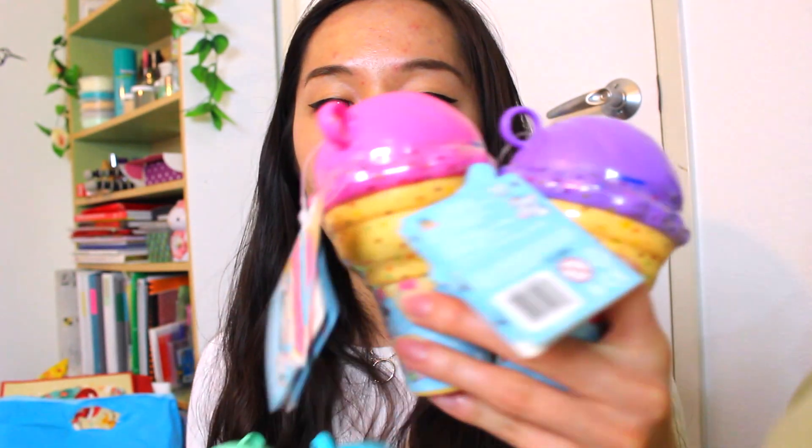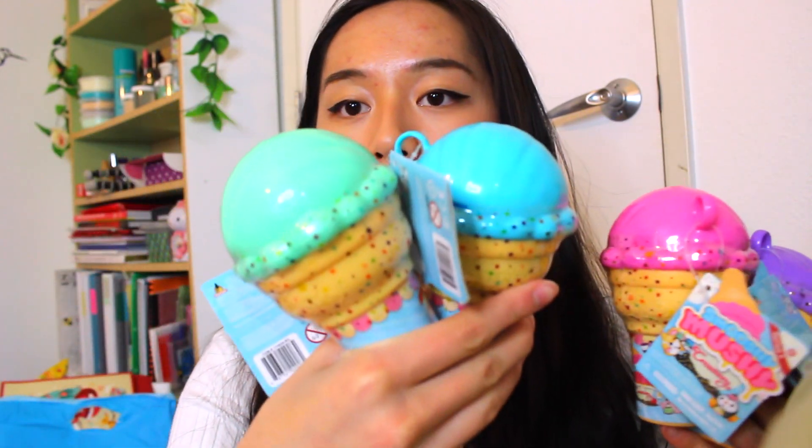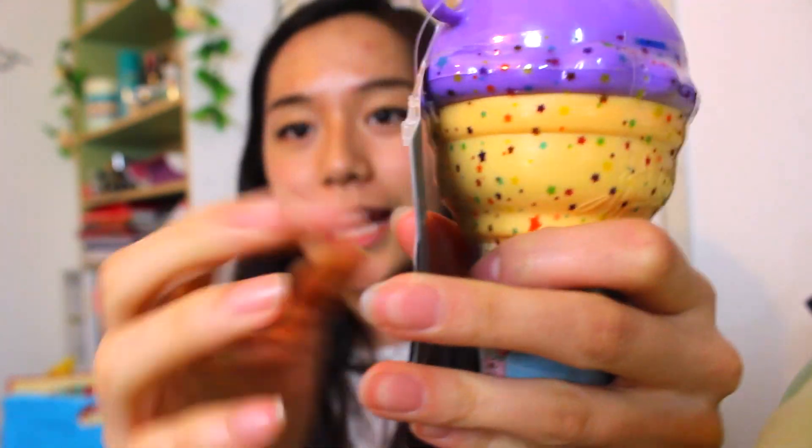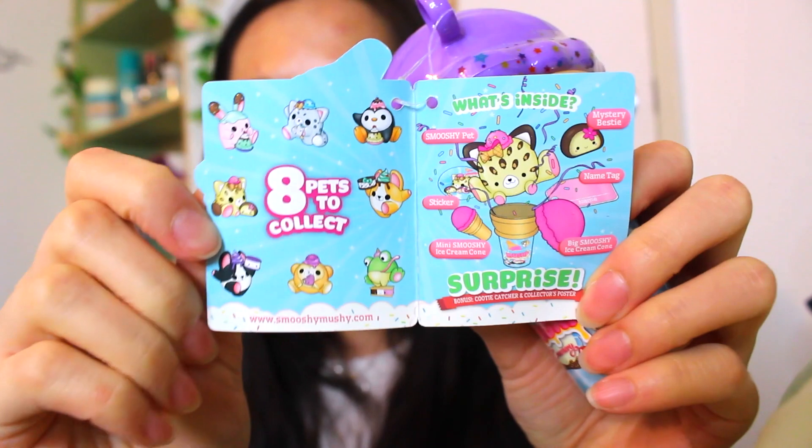So we're going to move on to the Smooshy Mushy characters now. So they come in different colored ice cream cones, but of course that doesn't mean that they're different characters, but I hope they are because I really don't want to get doubles. They come in really pretty pastel and bright colors. So there's purple, pink, blue, and mint green. Let's open the purple one first. So actually, let's take a look at the packaging. So each one comes with their own little tag, and I believe it's like a character list.